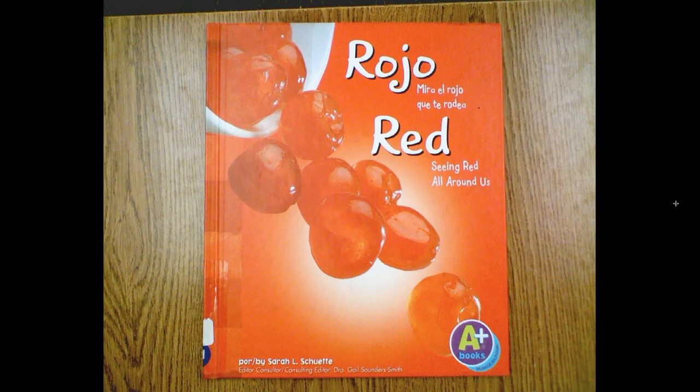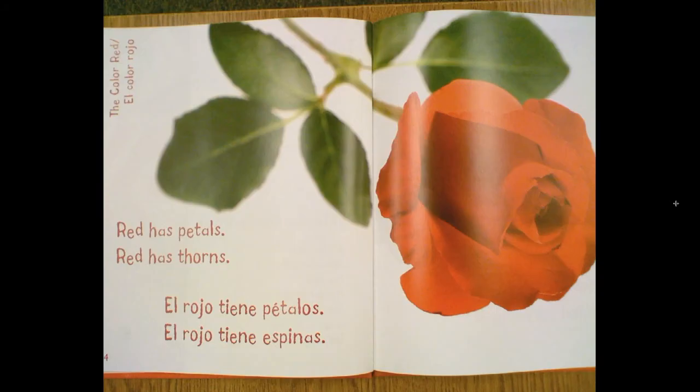Red. Seeing red all around us. Written by Sarah L. Schwett. Red has petals. Red has thorns.